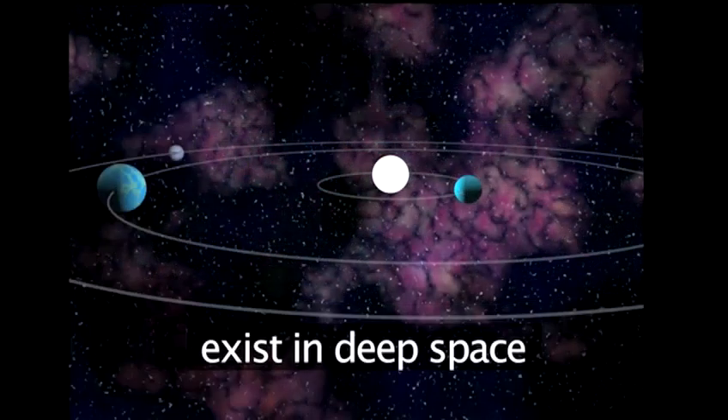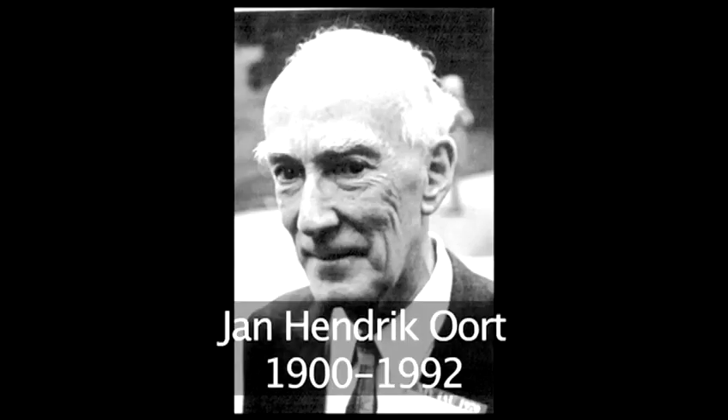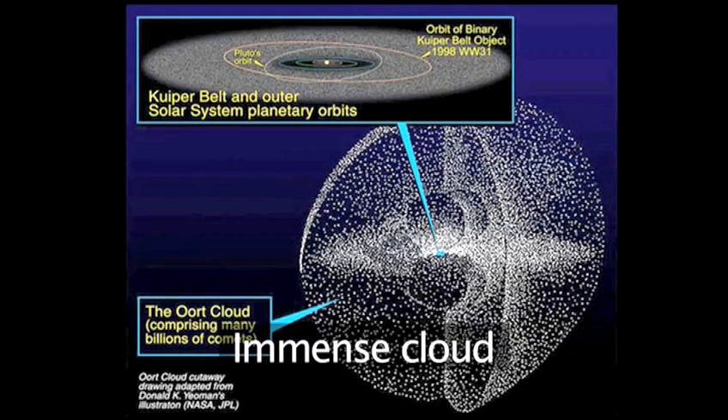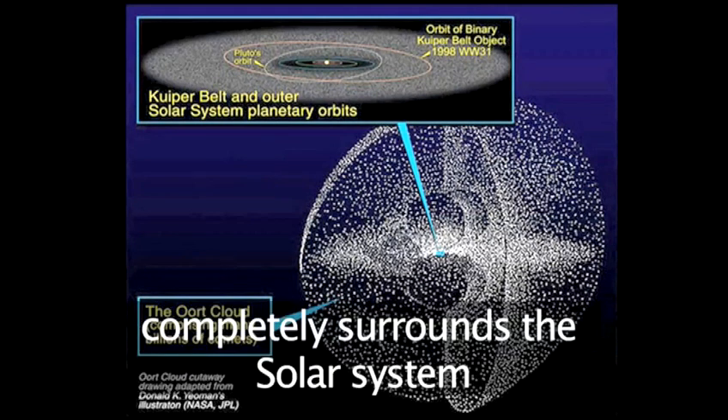They live in an area of space outside the orbit of Pluto called the Oort Cloud, named after the Dutch astronomer Jan Oort, who first proposed its existence in 1950. The Oort Cloud is an immense spherical cloud surrounding our solar system, and its vast distance is considered to be the furthest edge of the sun's gravitational effect.